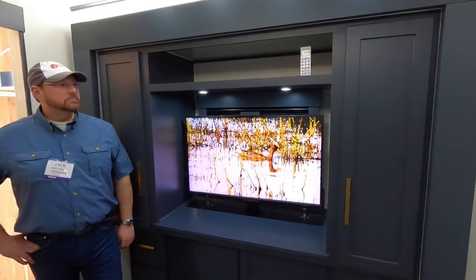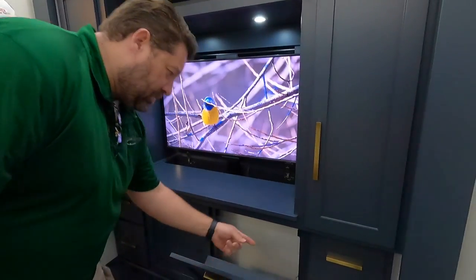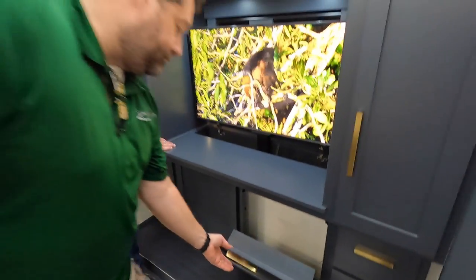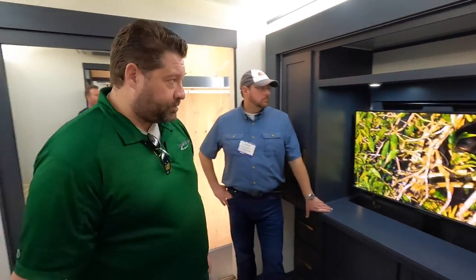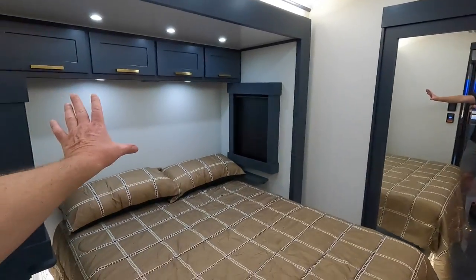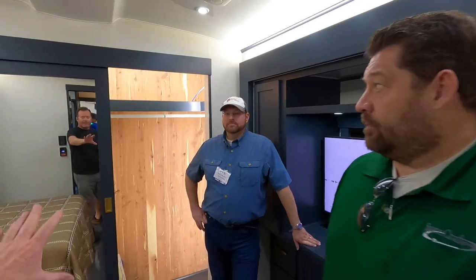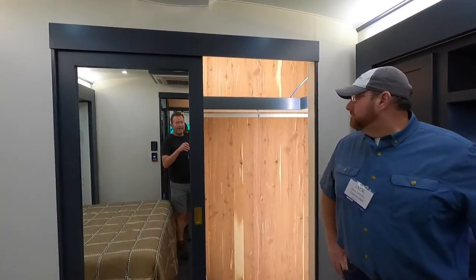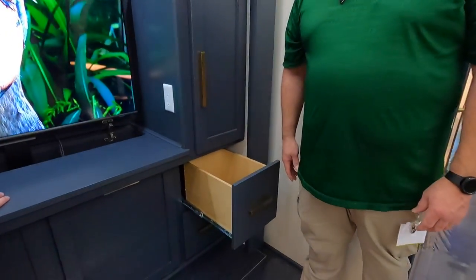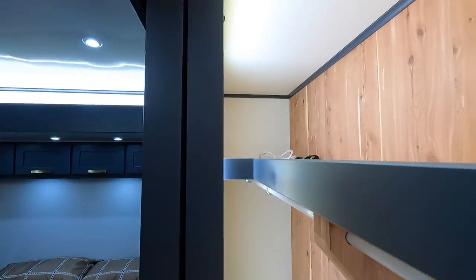There's a heated tile floor throughout, and a TV on a lift inside the wardrobe. Since everything is custom, they added shoe cubbies next to the wardrobe to maximize space. There's a window behind the TV for natural light, and a cedar-lined closet and wardrobe — standard even in the wardrobe — to protect everything on the road.